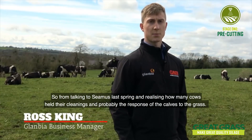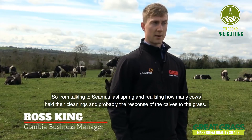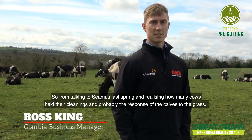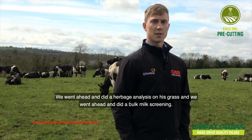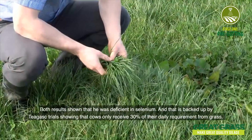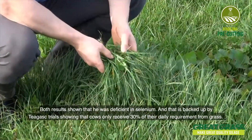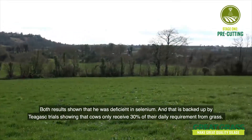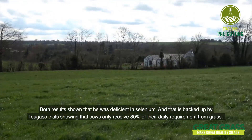So from talking to Seamus last spring and realising how many cows held their cleanings and the poor response of the calves to the grass, we went ahead and did a herbage analysis on his grass and a bulk milk screening. Both results showed that he was deficient in selenium, and that's backed up by Teagasc trials showing that cows only receive 30% of their daily selenium requirement from grass.